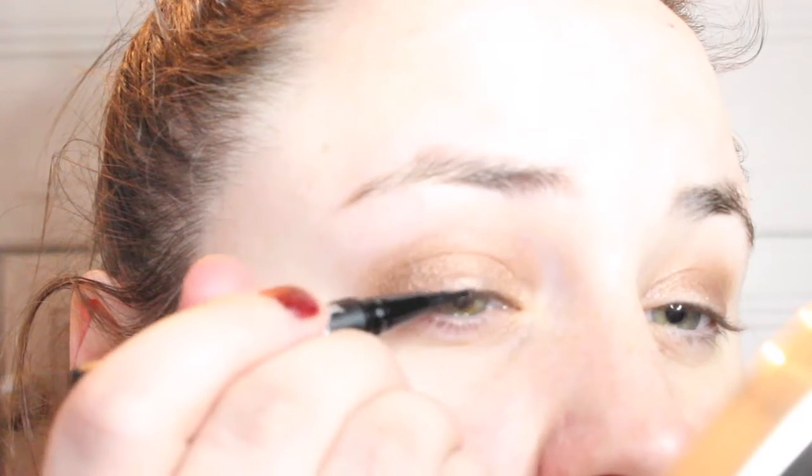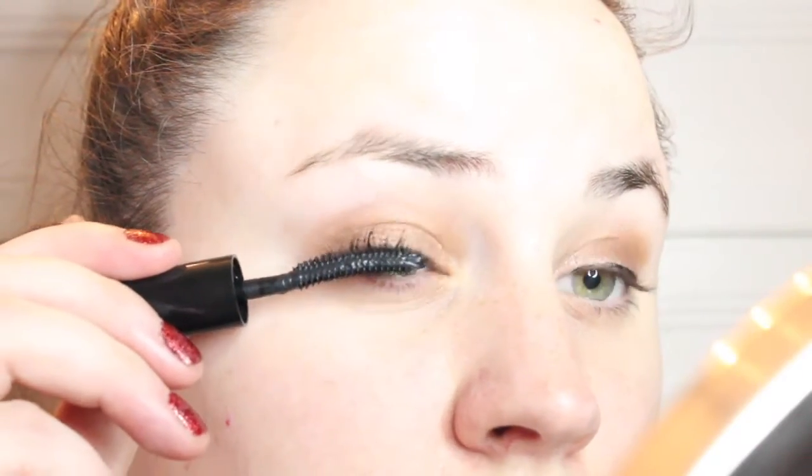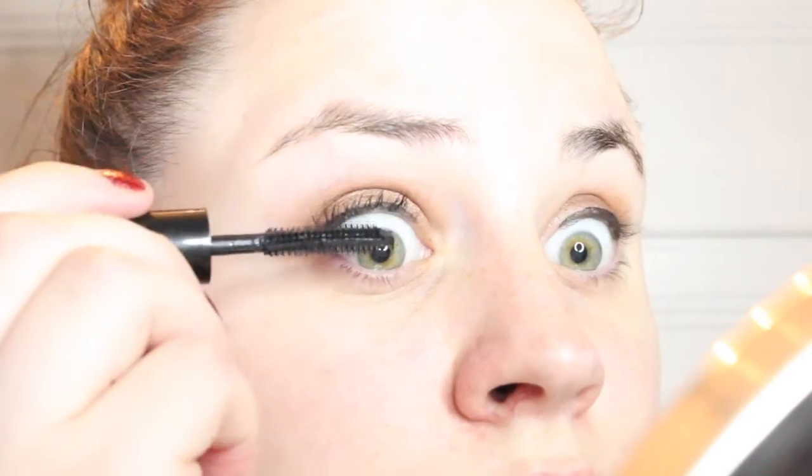Then I am going in with the Lottie London AM to PM Eyeliner in Black to line my tightline, and then using the KVD Beauty Tattoo Liquid Eyeliner in Trooper Black to line my lash line. For mascara, I am using my new go-to which is the Bomb Cosmetics Mad Lash Mascara in Black. It is super volumizing and looks great with just one coat.